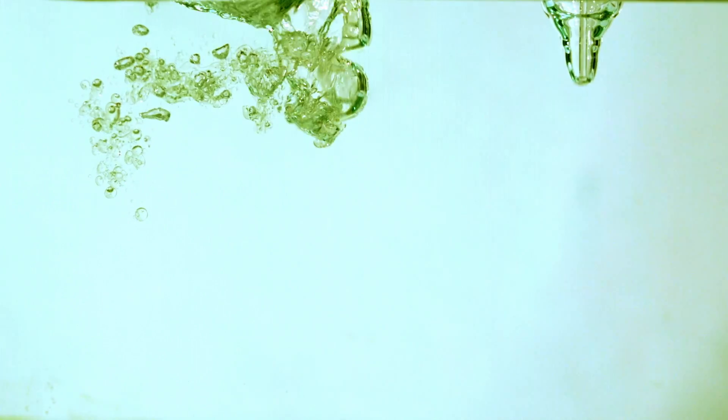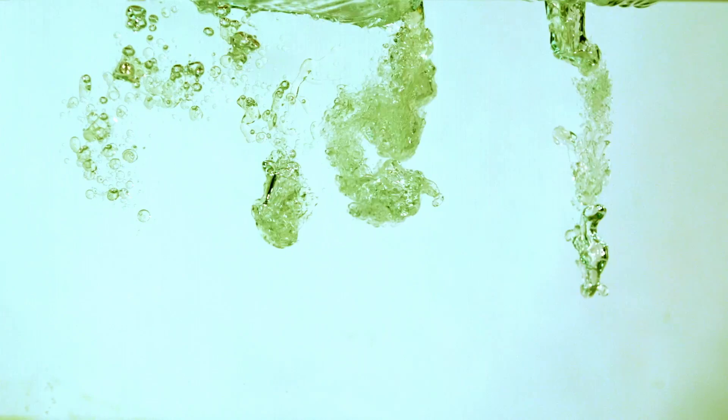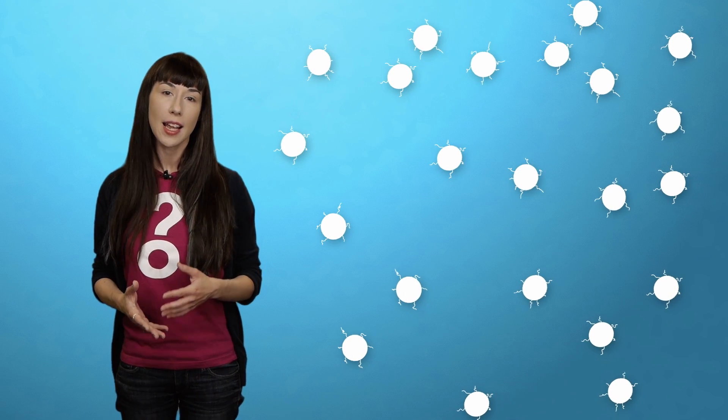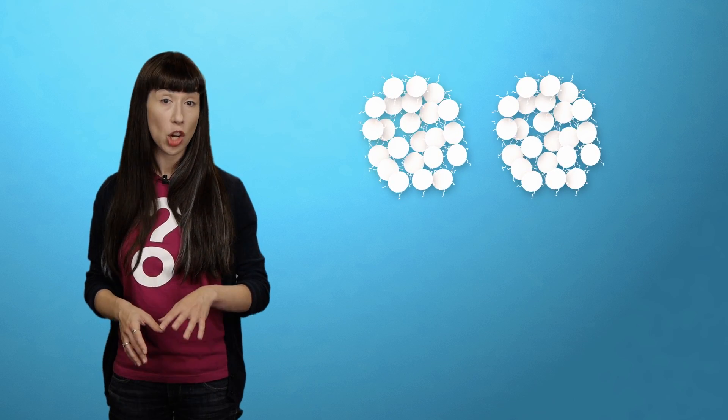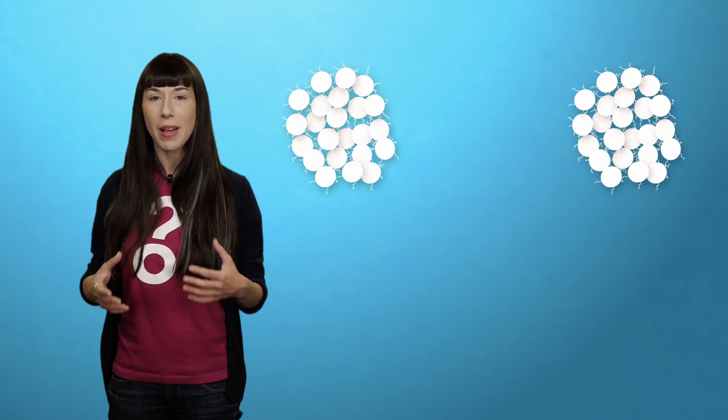Milk is an emulsion, which is the science term for a mixture of things that don't usually mix — in this case, water and fats. Milk also contains complex protein chains called caseins, made up of both hydrophilic (water-loving) and lipophilic (fat-loving) particles. Caseins grab bits of fat and cluster up into globules called micelles, with fat on the inside and hydrophilic bits on the outside. The hydrophilic particles grab onto electrons in the water, meaning each micelle winds up having a negative charge. Since negatively charged particles repel each other, the globules suspend themselves throughout the water to keep their distance — thus, milk is an emulsion.